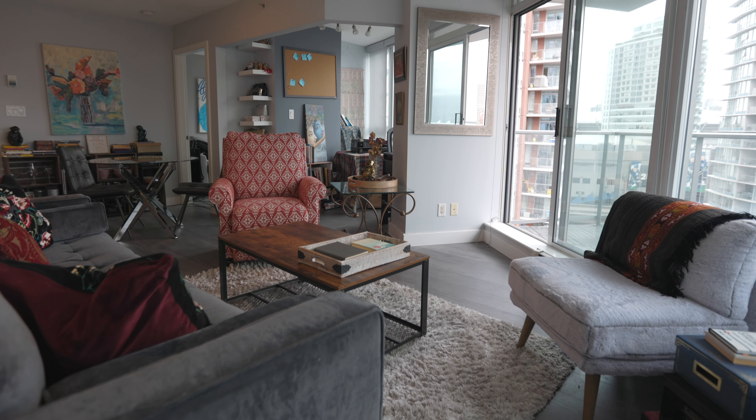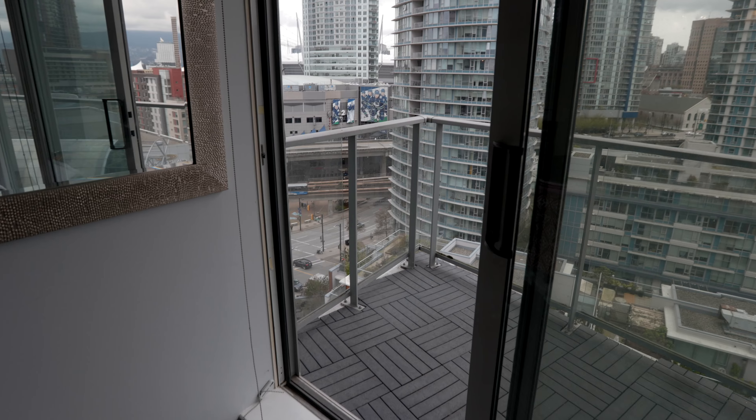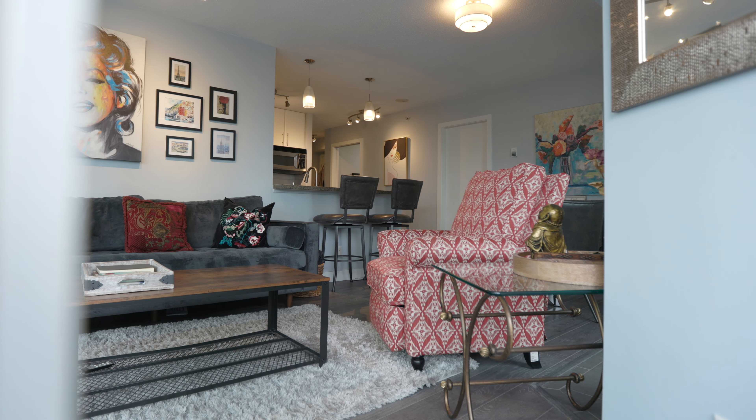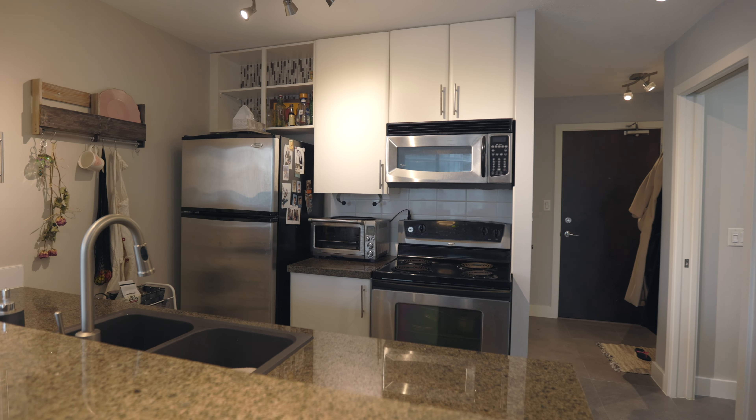We're going to start with the awesome open plan floor plan. The unit has been maximized to utilize space efficiently, so you're pretty much getting a view from every single room. We've got two bedrooms on either side of the building, and a den as well for those of you now working from home. We've got beautiful westerly views, and the building is full of amenities, along with an incredible surrounding area.